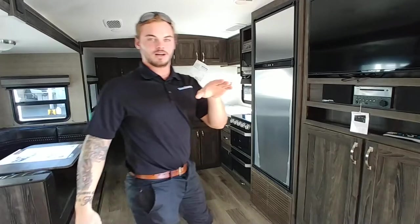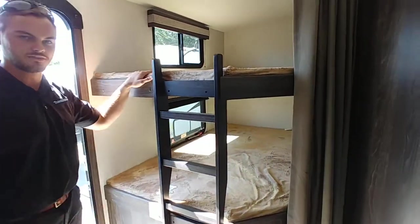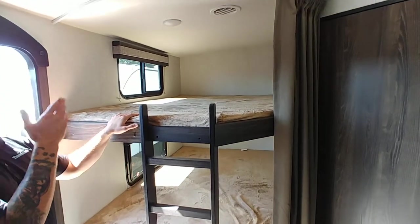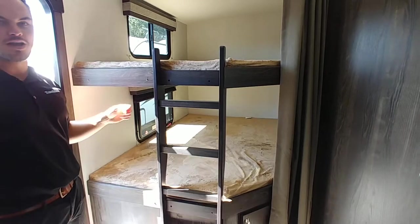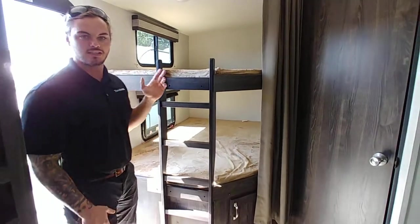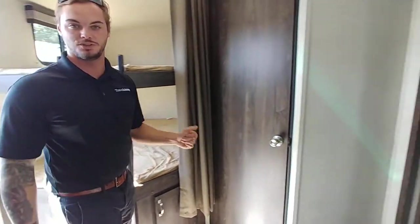As we come around here, check out the two double bunks — this is a super great feature. The kids are going to have a comfortable camping trip inside this camper. You're not going to be fighting for elbow space, and the only thing you really have to watch them argue about is who gets the top bunk, which is really cool.